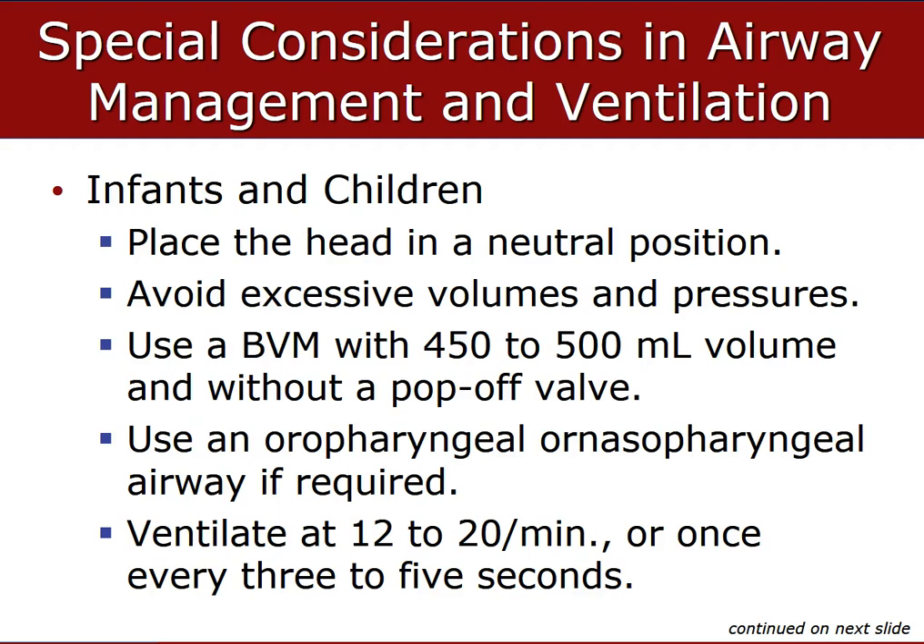For infants and children, place their head in a neutral position. Avoid excessive volumes and pressures — use the BVM with 450 to 500 milliliters of volume, usually without a pop-off valve. Due to immature airway development, improper head tilt-chin lift can cause hyperextension and airway obstruction. It is necessary to avoid excessive ventilation, volumes, and pressures with infants because it can lead to gastric distension — a common problem when providers get excited and bag too hard and too fast.